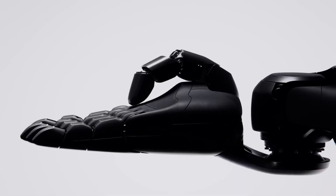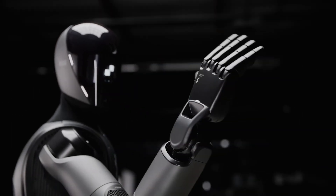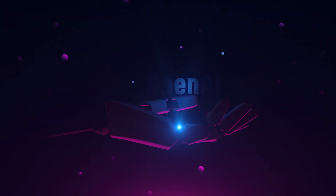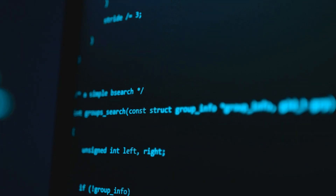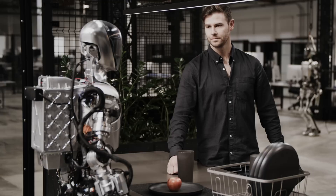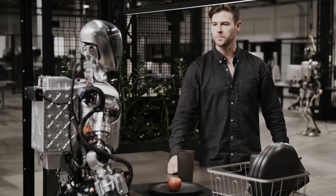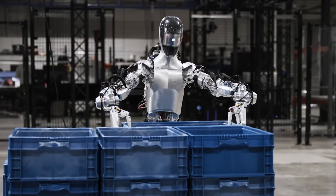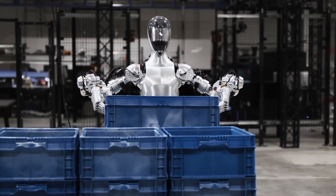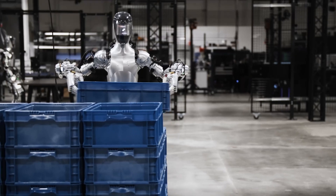But creating a robot that can truly integrate into human environments requires more than just mechanical engineering — it needs intelligence. For that, Figure partnered with OpenAI, the same company behind ChatGPT, to integrate advanced language models into Figure Two. This AI allows the robot to understand and respond to natural language commands, making interactions with humans more seamless and intuitive. It's one thing to have a robot that can lift and move objects; it's another to have one that can understand instructions, ask clarifying questions, and even offer suggestions.